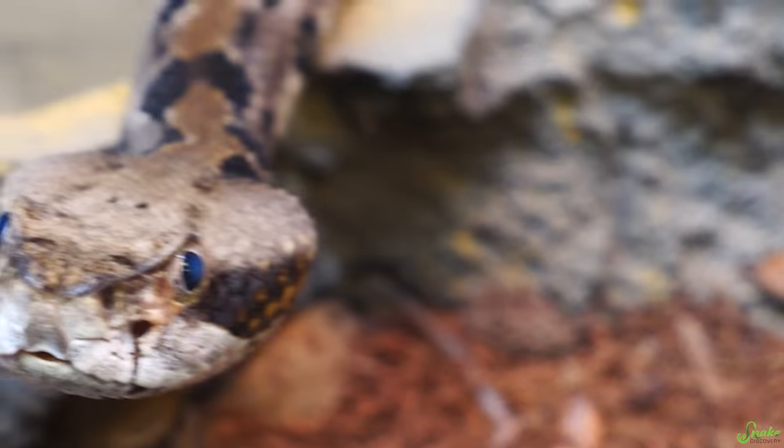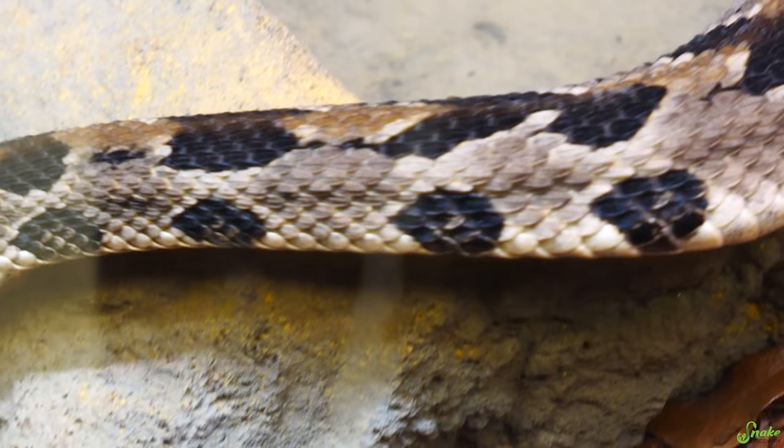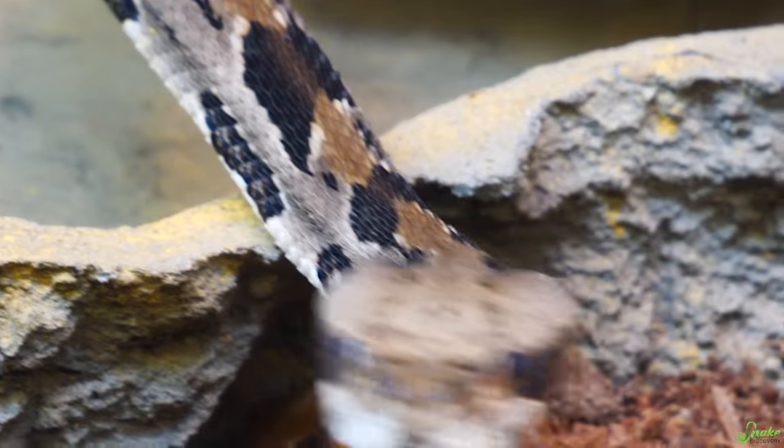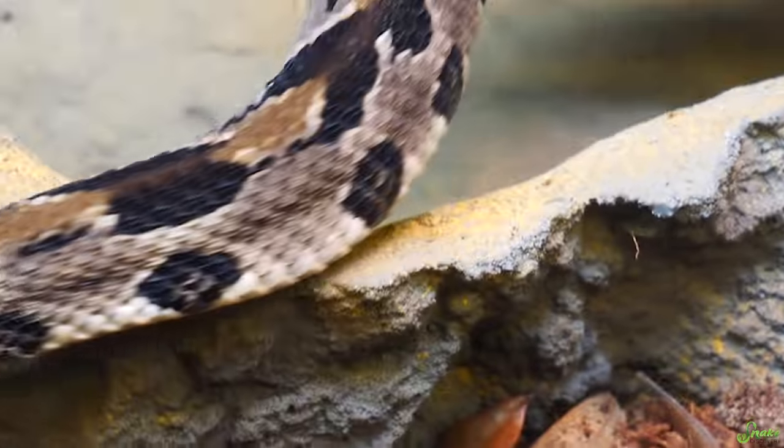Timber rattlesnakes used to also be found up in Canada, but they have been extirpated from there — extirpated means that because of human development, they have been made extinct in a previous range, so they no longer live in Canada. To hunt, timber rattlesnakes, along with all rattlesnakes, will strike their prey, inject venom in a split second, but immediately let go and let their prey run away. The prey will quickly succumb to the venom and die, and then the snake simply follows the scent trail from the prey item and eats its meal.